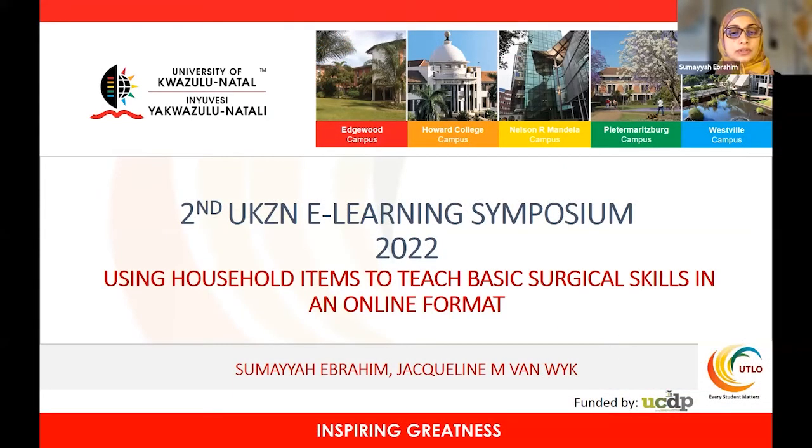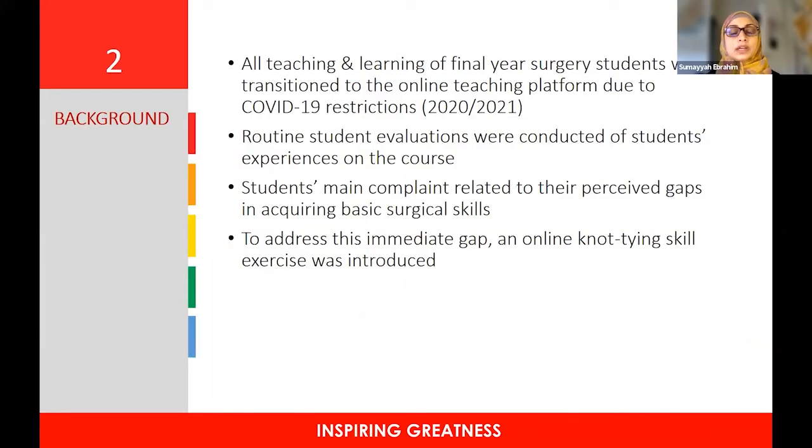Today I'll be presenting on the use of household items to teach basic surgical skills in an online format. My supervisor is Professor Jackie van Beek. All teaching and learning of final year surgery students transitioned to the online teaching platform due to restrictions posed by COVID-19 over the last two years. Routine student evaluations were conducted, and their main complaint related to perceived gaps in acquiring basic surgical skills.